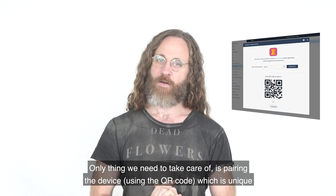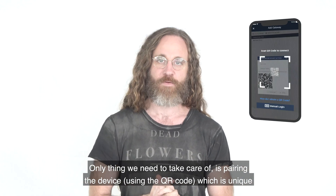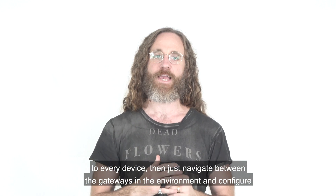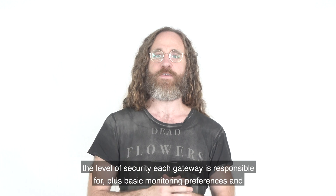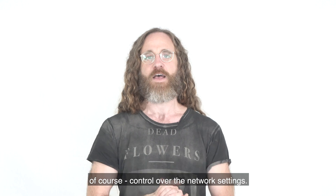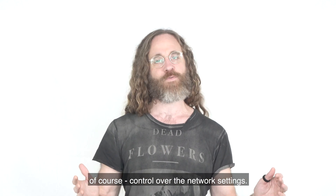The only thing we need to take care of is pairing the device using the QR code, which is unique to every device. Then just navigate between the gateways in the environment and configure the level of security each gateway is responsible for, plus basic monitoring preferences and of course control over the network settings.